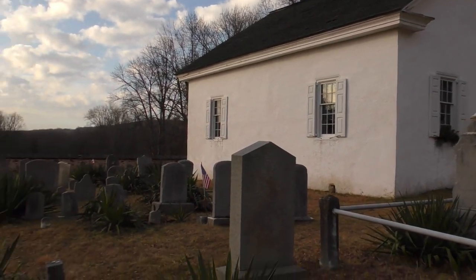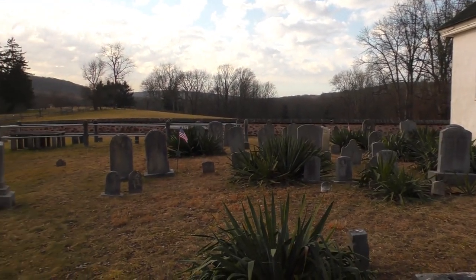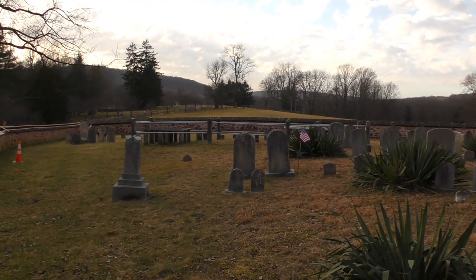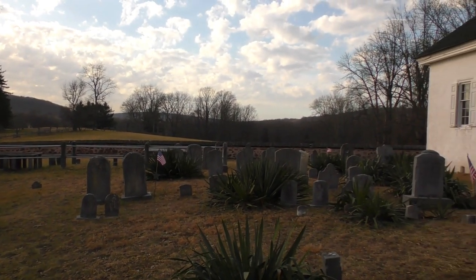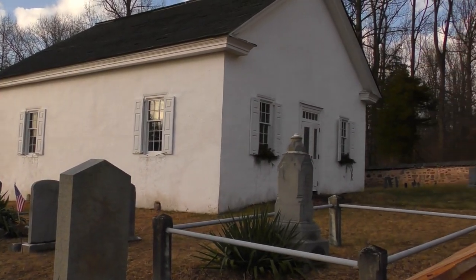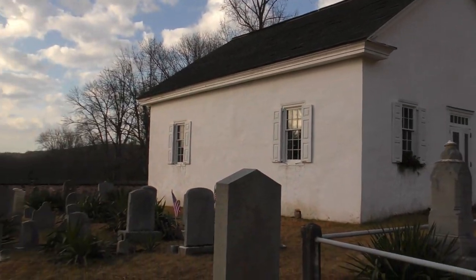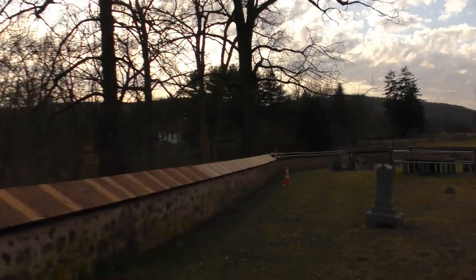I have arrived at my second location for today. We are at Hopewell Furnace National Historic Site. We were just over at the furnace area, but I did say I was going to come looking for this cemetery, and we have found it along with the little church. It was easy to find — it's right off of Bethesda Road.